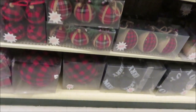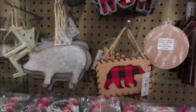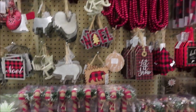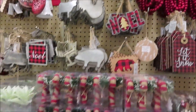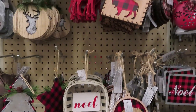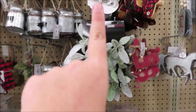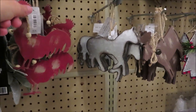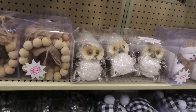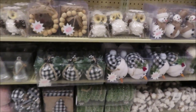These little ornaments are so cute and they're all shatterproof. These are cute and I also have a little bit of galvanized stuff on my tree as well, so that kind of goes in with my theme too. These are really cute.